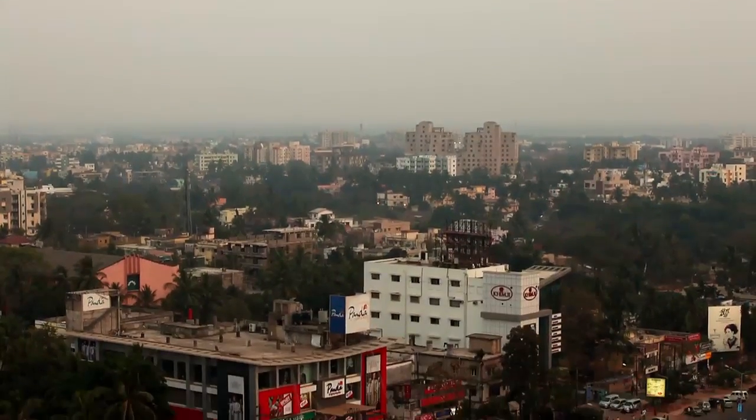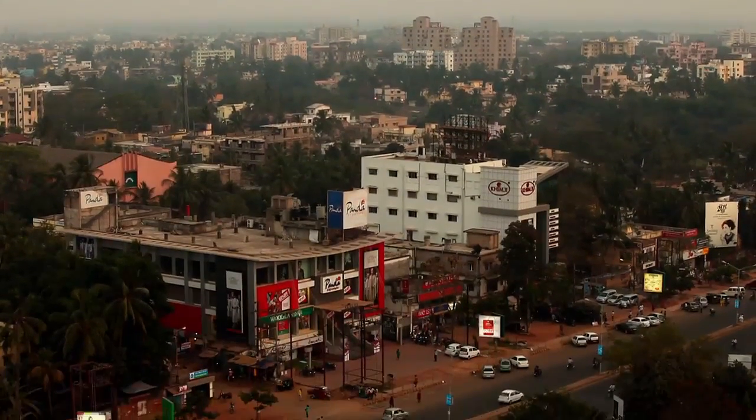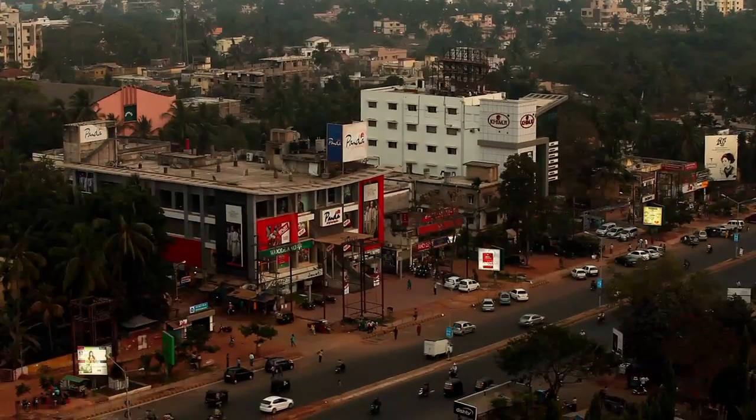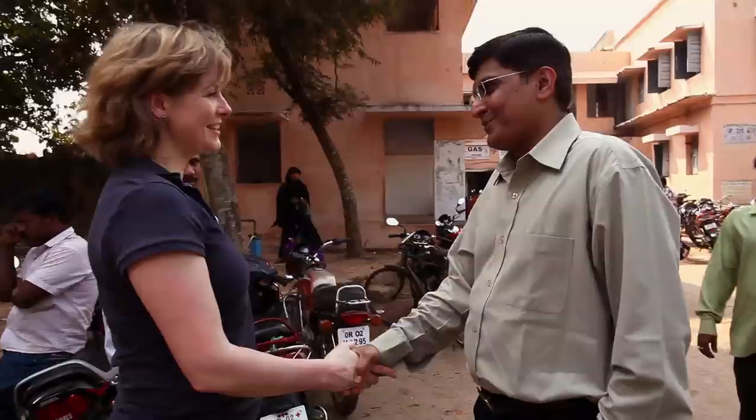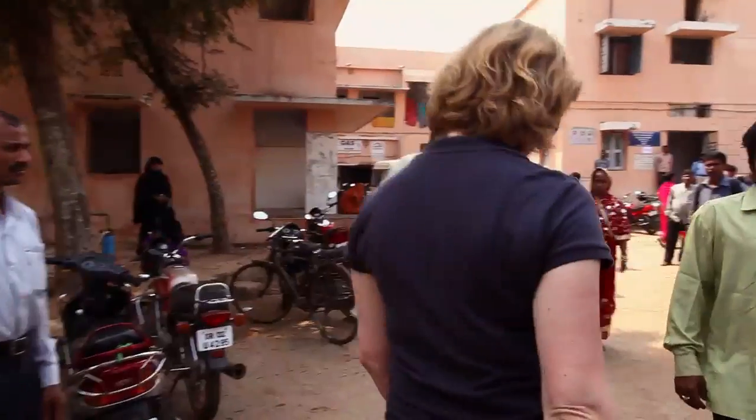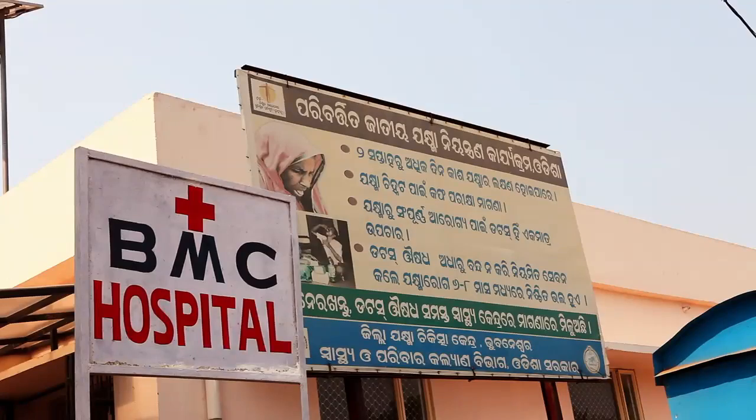Bhubaneswar took a pioneering decision. In 2007, it adopted a city-level policy to make itself energy efficient. Municipal buildings were converted to alternative energy sources, including the city hospital.